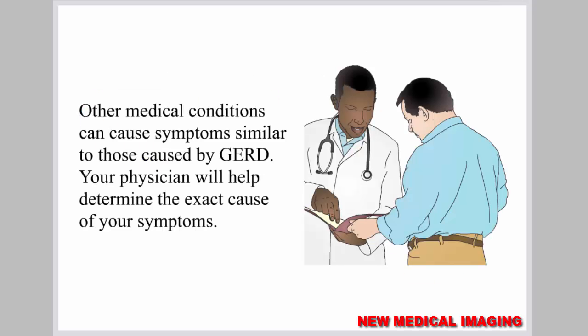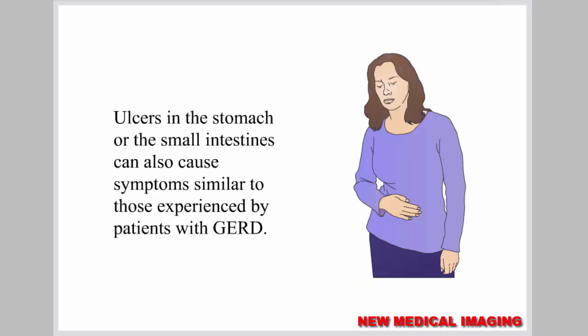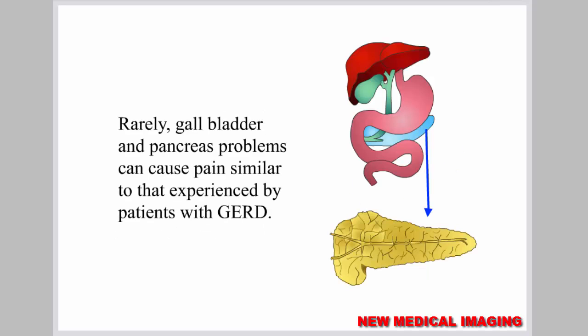Other medical conditions can cause symptoms similar to those caused by GERD, and your physician will help determine the exact cause of your symptoms. Heart attacks can present symptoms of chest pressure and heartburn similar to those experienced by patients with GERD. Ulcers in the stomach or the small intestines, as well as gallbladder and pancreas problems, can also cause similar symptoms.